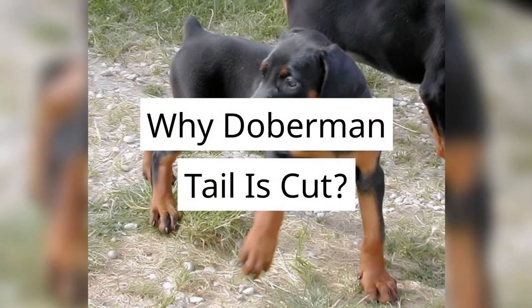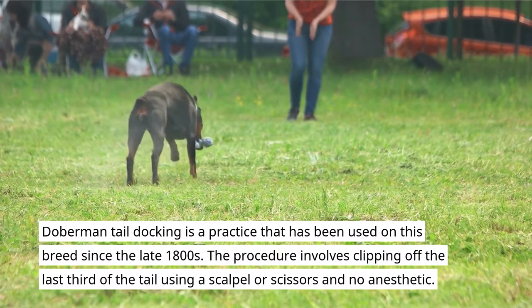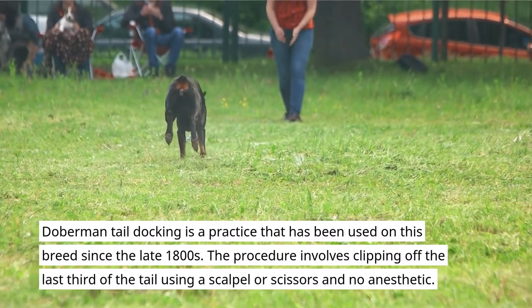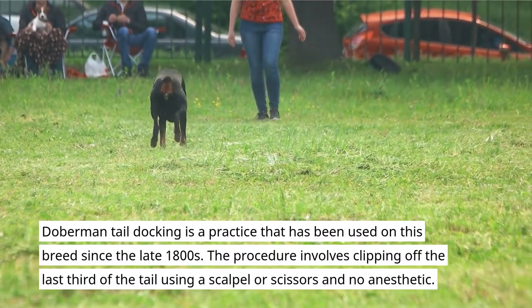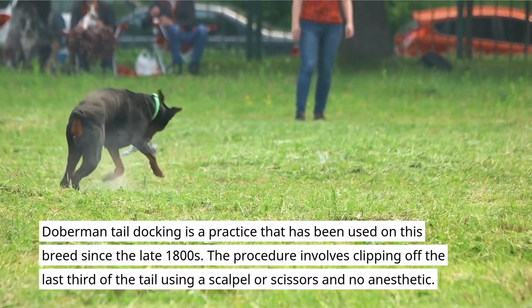Why Doberman Tail Is Cut. Doberman tail docking is a practice that has been used on this breed since the late 1800s. The procedure involves clipping off the last third of the tail using a scalpel or scissors and no anesthetic.